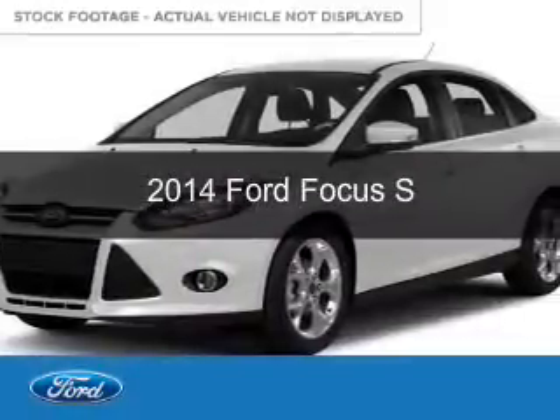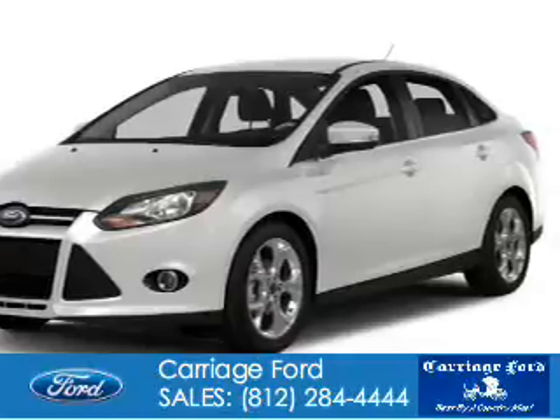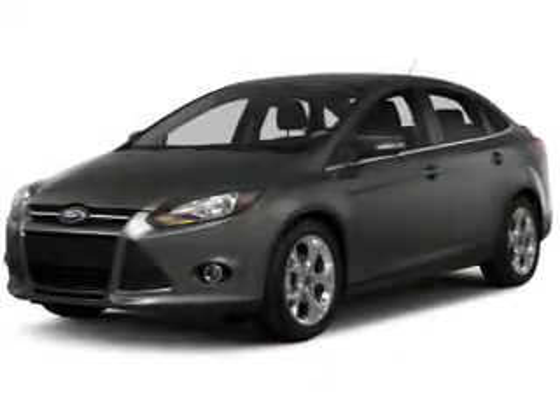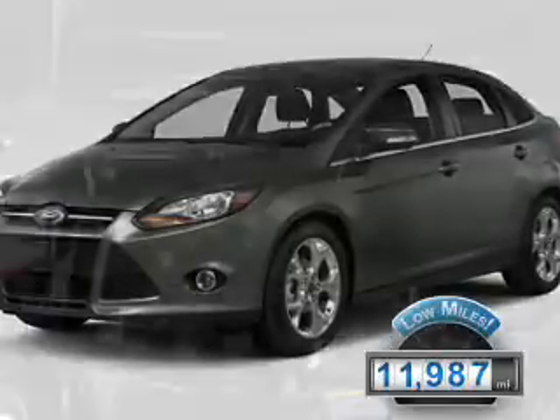This is a used 2014 Ford Focus. It's powered by front-wheel drive, a two-liter, four-cylinder engine, and a six-speed automatic transmission. With fewer than 15,000 miles, this vehicle has a long road ahead.